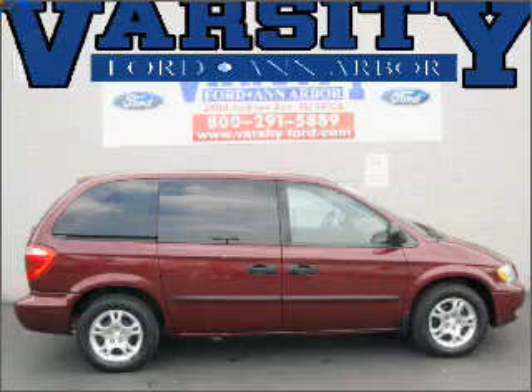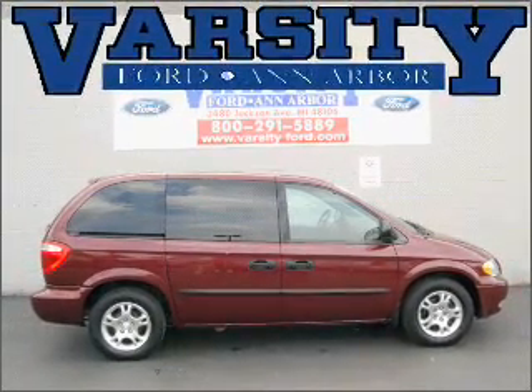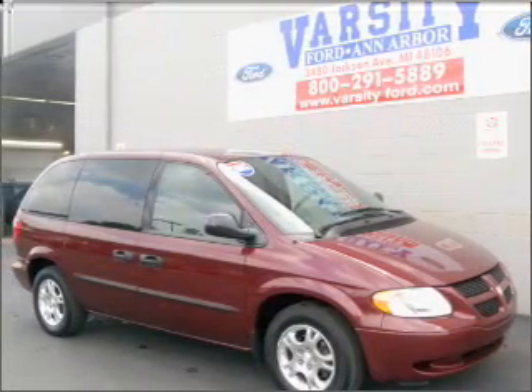Whether heading out on tour or hauling the kids to soccer, this 2003 Dodge Caravan SE is the vehicle you need.